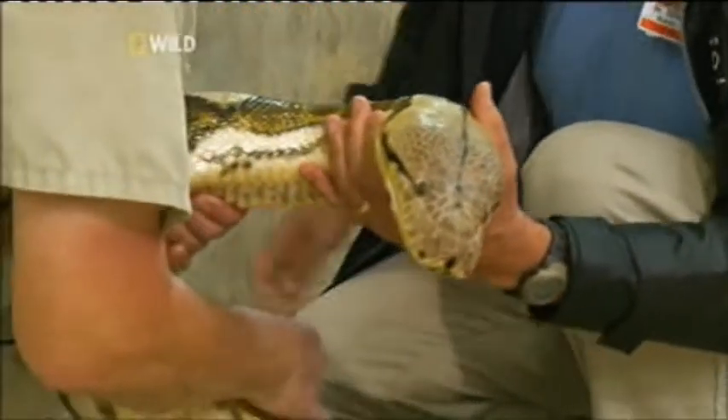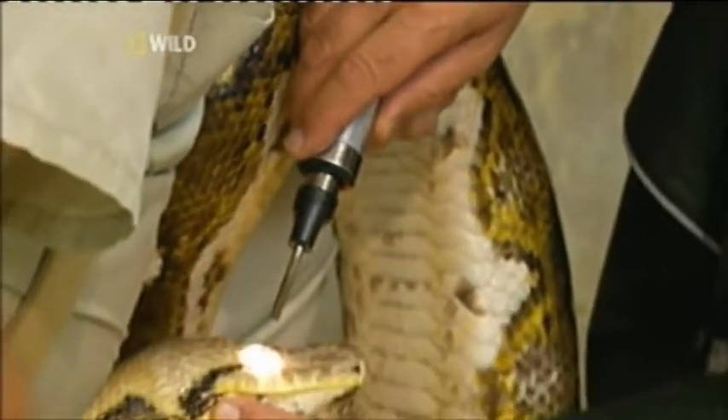Before letting her loose, Dr. Barry gives Fluffy her annual physical examination.